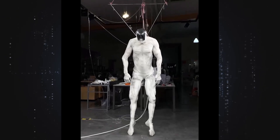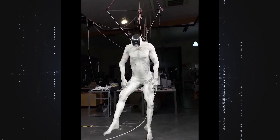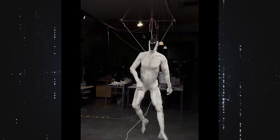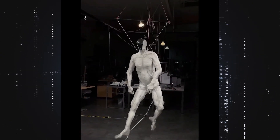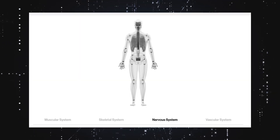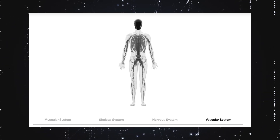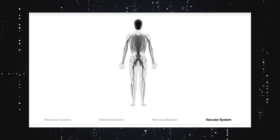Four depth cameras in the skull provide visual input. All of that data feeds into its onboard AI powered by an NVIDIA Jetson Thor GPU, running a model called CyberNet.